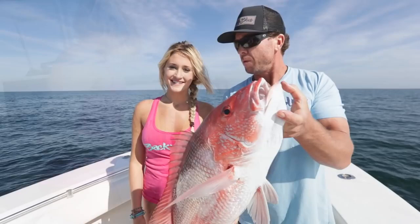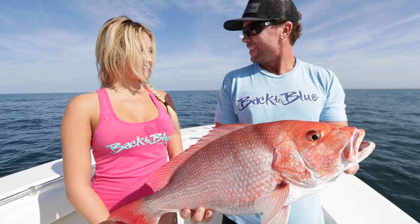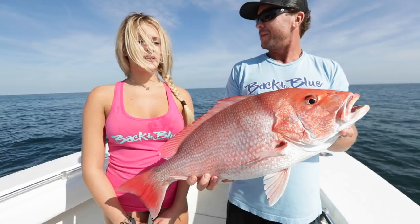How long did it take? About 10 minutes. How long did it take for it to eat the bait once it got down there? I rolled it down in about a minute or two, and it got straight up hammered. The girl's doing good — first time out, catching some good fish. Let's go get another one.